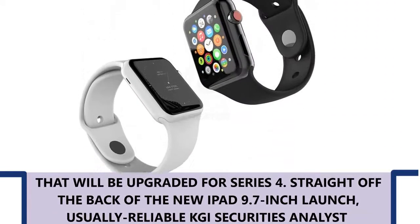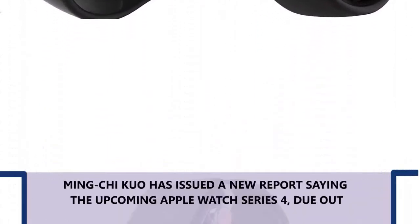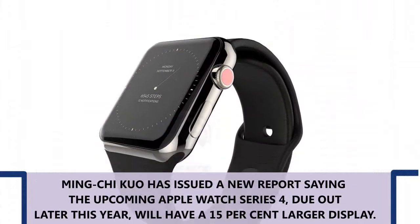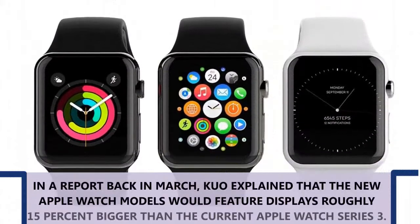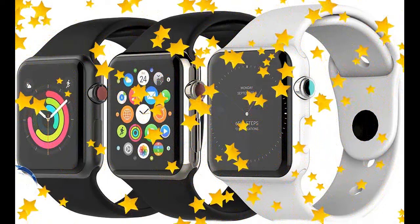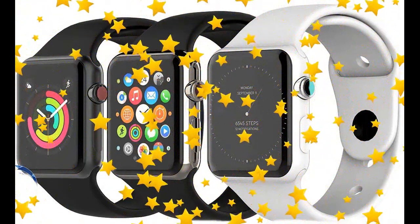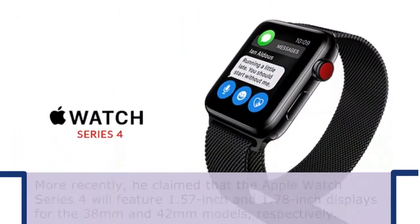The display seems to be the key specification that will be upgraded for Series 4. Straight off the back of the new iPad 9.7-inch launch, usually reliable GS Securities analyst Mingchi Kuo has issued a new report saying the upcoming Apple Watch Series 4, due up later this year, will have a 15% larger display. In a report back in March, Kuo explained that the new Apple Watch models would feature displays roughly 15% bigger than the current Apple Watch Series 3.